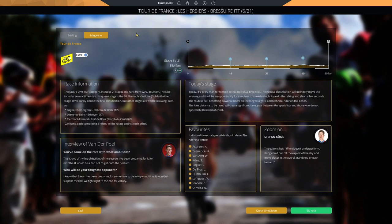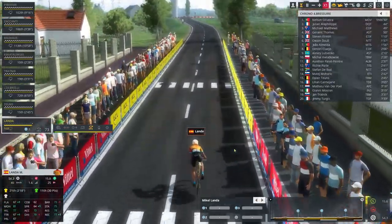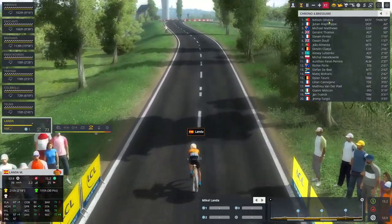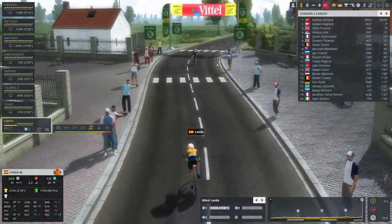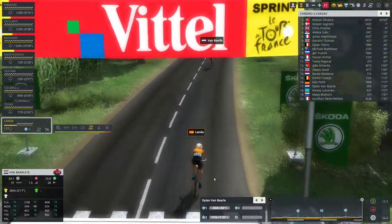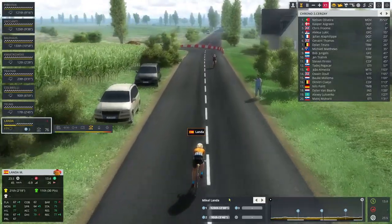Stage six — the stage we've been dreading: 55 kilometers of flat time trialing. Quickstep and the likes of Roglic, Van Aert, De Plus, and Dumoulin will dominate. We're going to lose minutes — it's just about how many. Hoping for no more than three. Landa gets underway and I am absolutely terrified. Kwiatkowski has already lost two and a half minutes to the current leader. At the second time split, Van Baal has overtaken us — he's one minute 20 down, meaning we are already three minutes and 46 seconds down with 23k still to go.